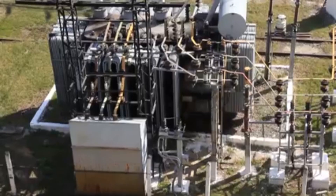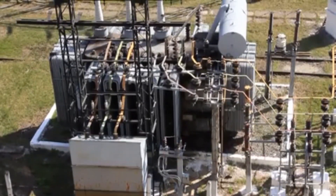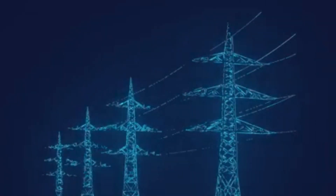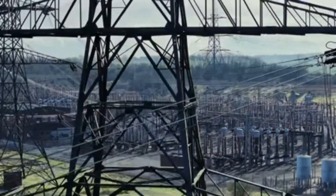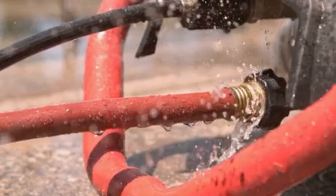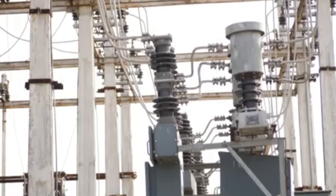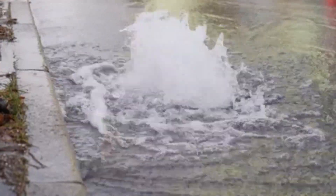But what happens when something goes wrong and a 400 kilovolt line needs to be disconnected? Suddenly disconnecting a 400 kilovolt line is like slamming the brakes on a speeding train. The electricity flowing through the line doesn't just disappear — it needs somewhere to go. When a line is disconnected, the flow of electricity is disrupted and it can have a ripple effect throughout the grid. Imagine a garden hose with a nozzle at the end: if you suddenly close the nozzle while the water is running, the pressure builds up in the hose.